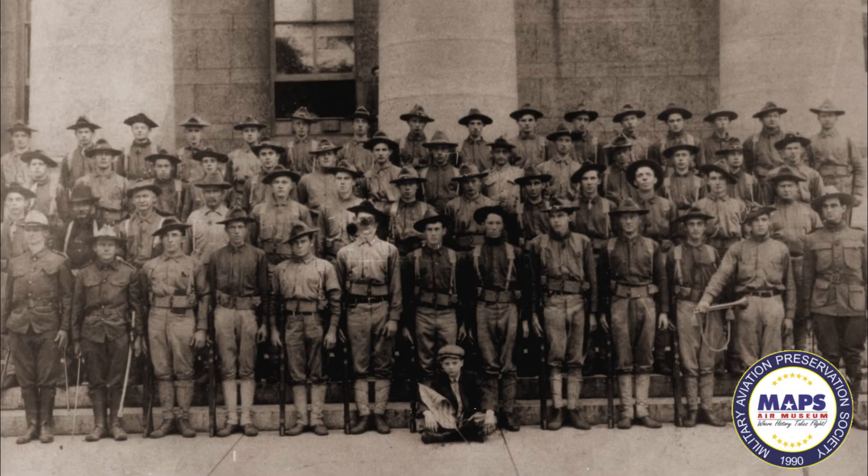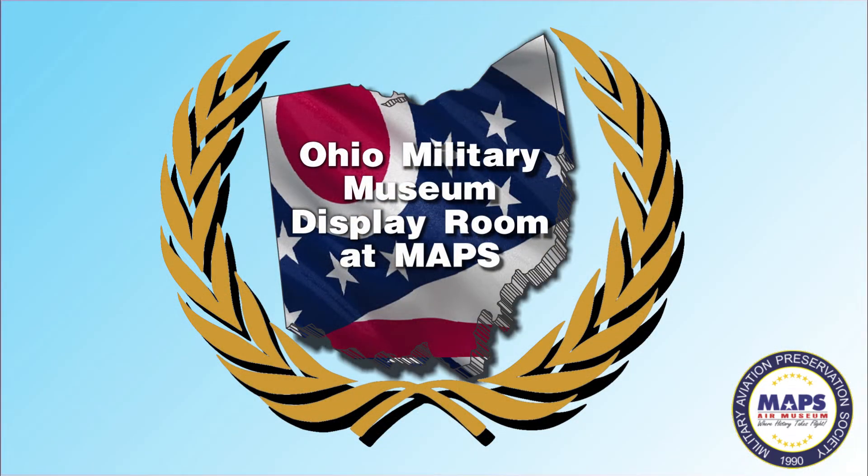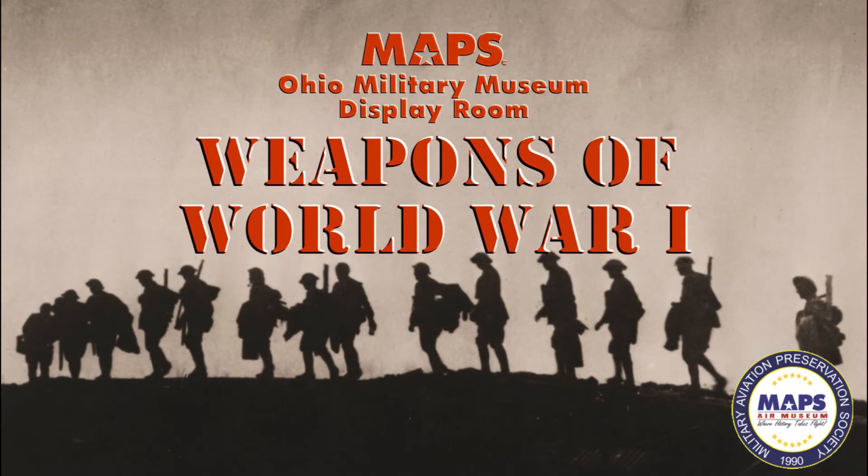More than 200,000 Ohioans were in military service during World War I. About 6,700 were killed or died of disease. The Ohio Military Museum display room at MAPS commemorates Ohio's war veterans. It has artifacts from most U.S. conflicts dating as far back as the War of 1812. There are a variety of World War I weapons in the museum used by combatants from different sides of the conflict.